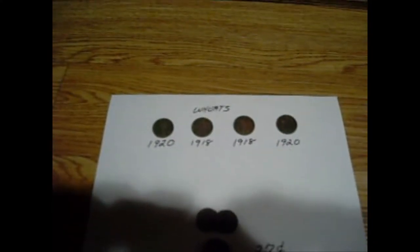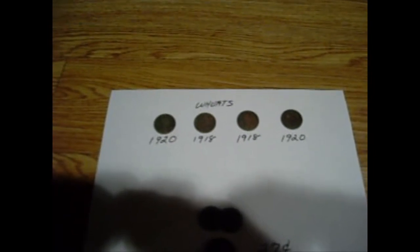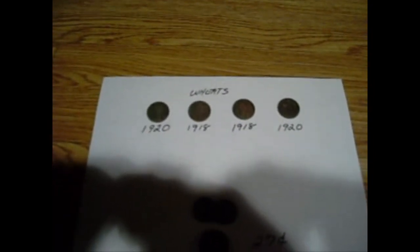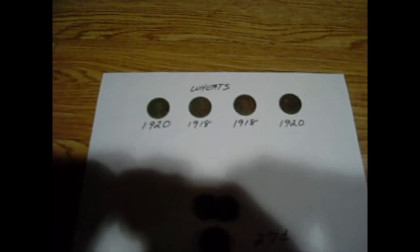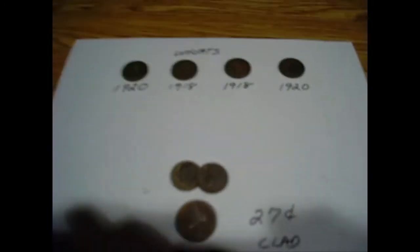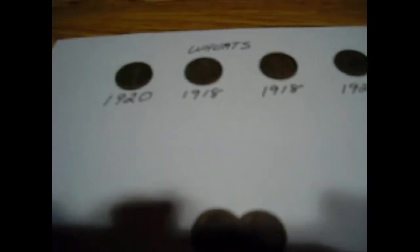Well guys, that's about it for that yard. Come up with four more wheats today. An hour into the hunt I told myself I'm not leaving here until I find another silver coin, but about five hours into the hunt, I decided that meant I was going to have to move in with Verna, which wouldn't work. So it just didn't happen today, but four more wheats — two 1920s and two 1918s.